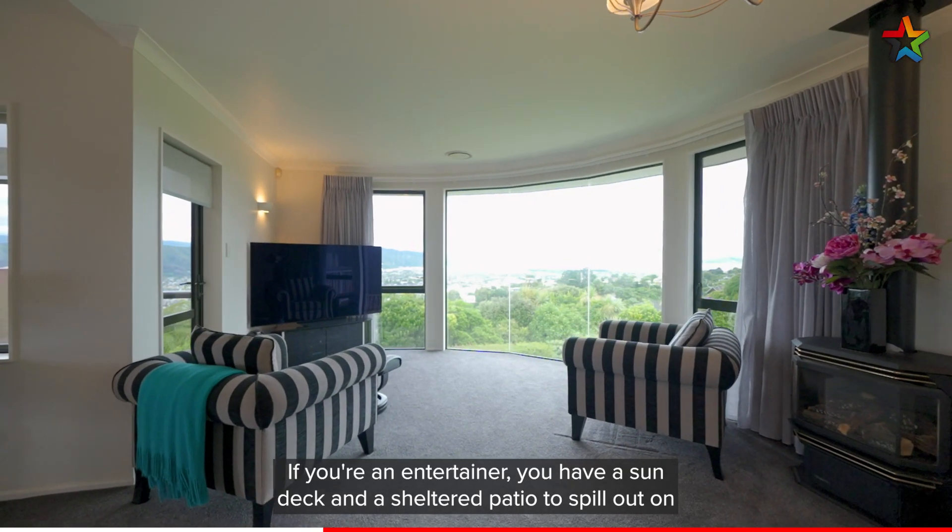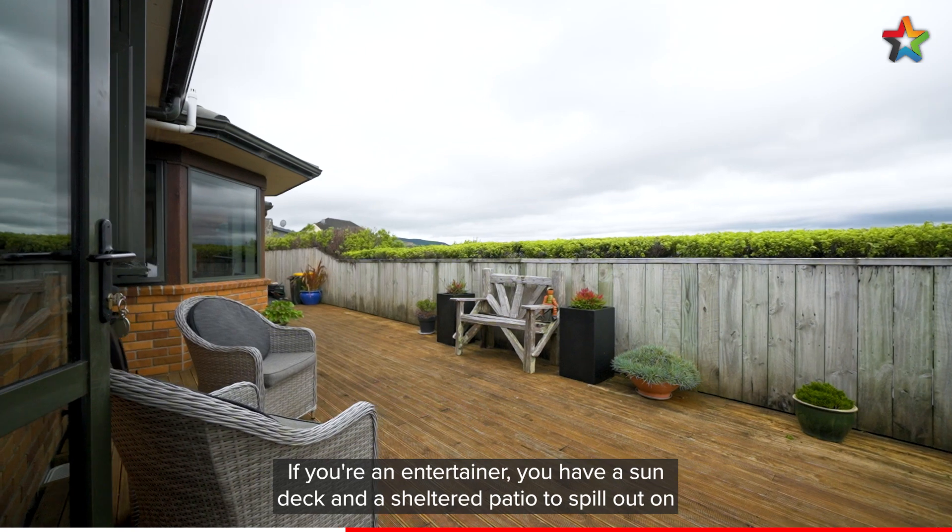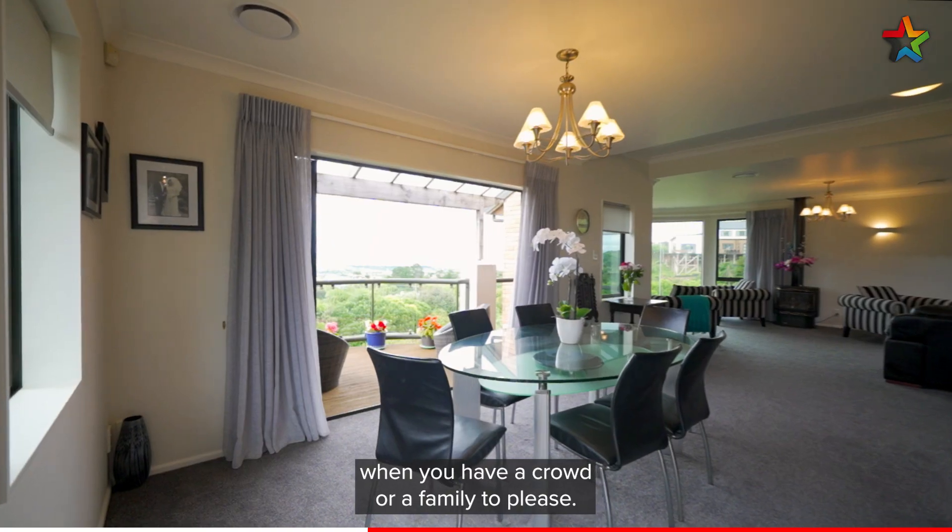If you're an entertainer, you have a sun deck and a sheltered patio to spill out on when you have a crowd or a family to please.